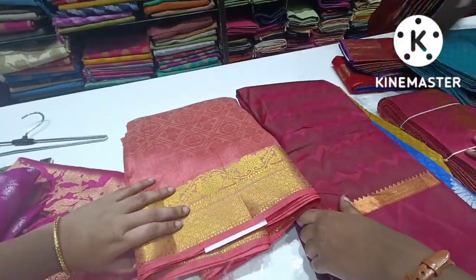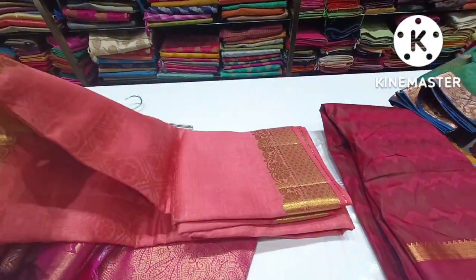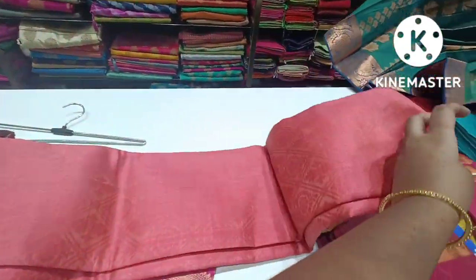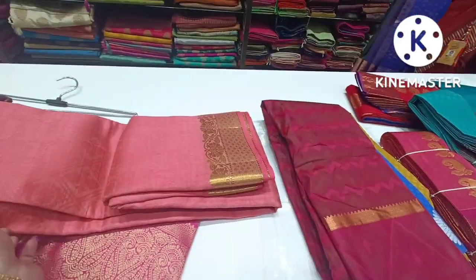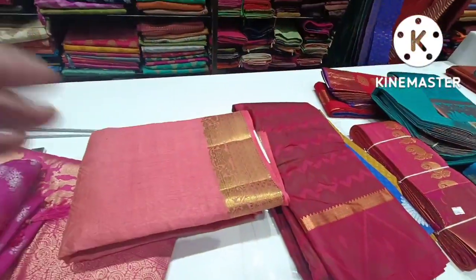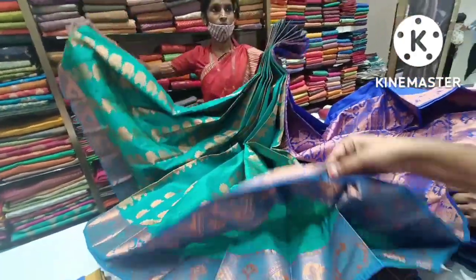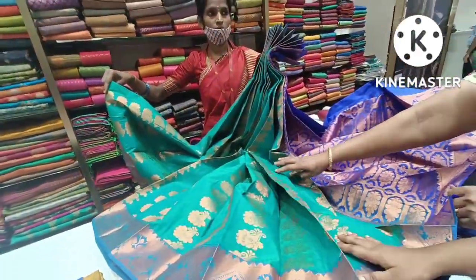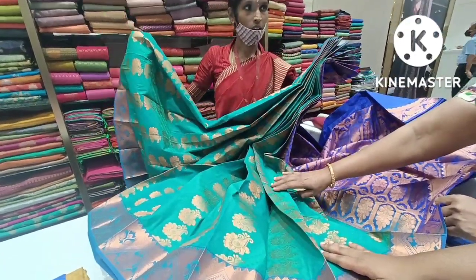The price range is 800–700. We have all cut print sarees and the latest collections. This is exactly how the silk saree is, but this is raw silk — this is the price range.